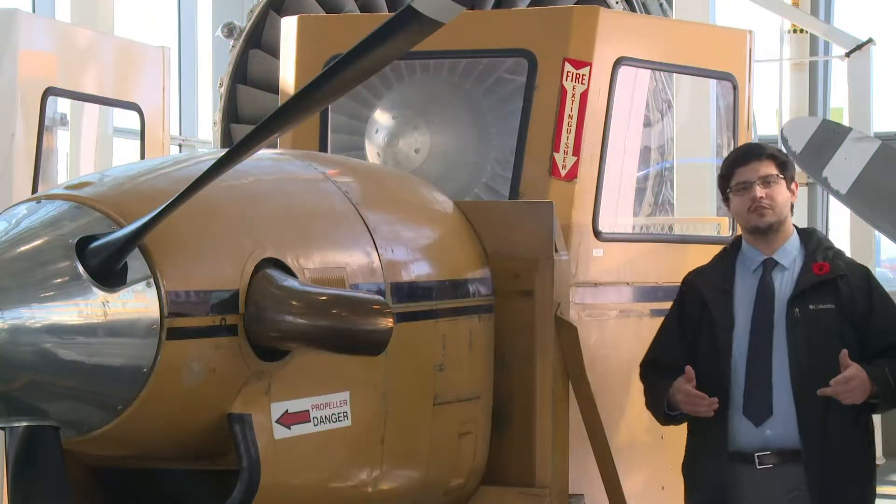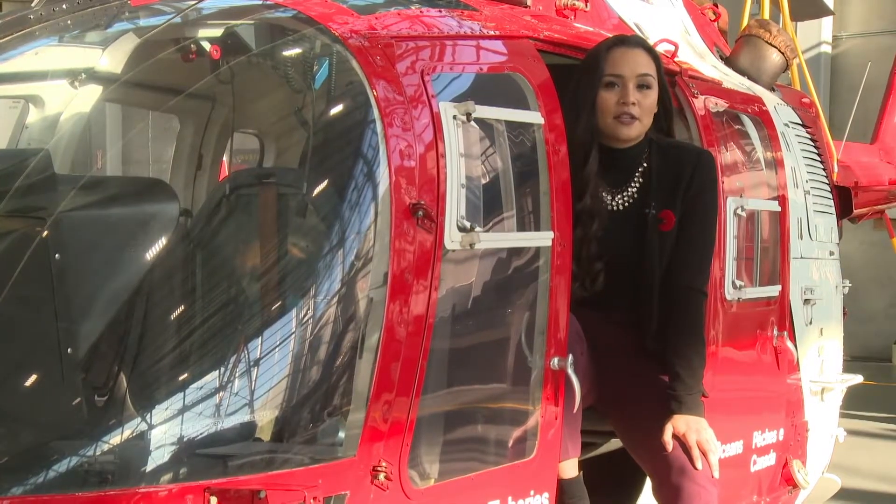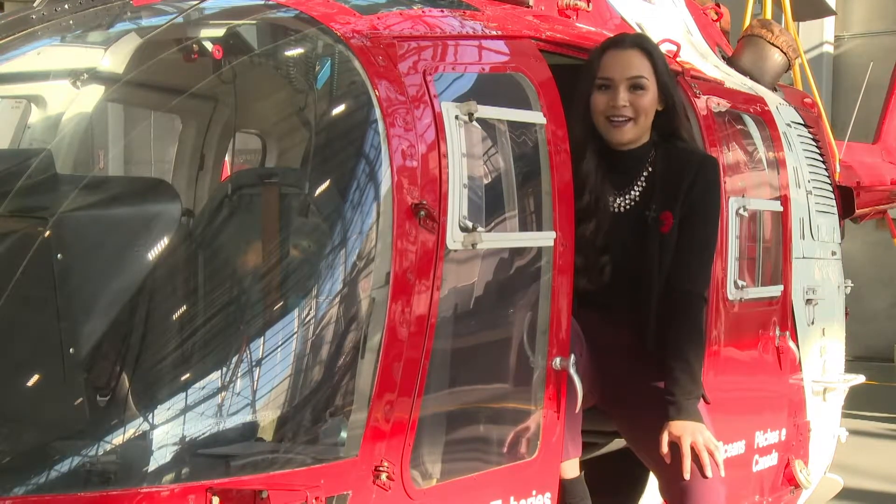BCIT has been involved in aerospace for almost 50 years, but this state-of-the-art 285,000 square foot campus is only about a decade old. Training students to work on planes, helicopters, propellers, turbines, engines and more — there's a lot going on in the hangar. BCIT News got a chance to check out some of the exciting things going on at this campus.